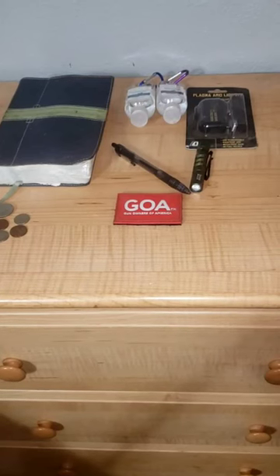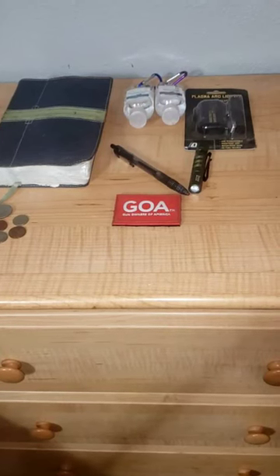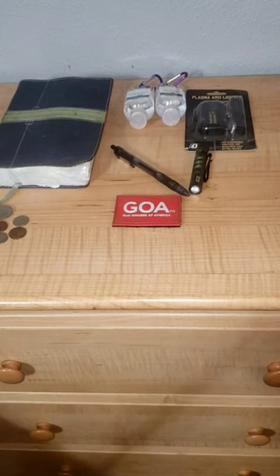Top 5 nightstand guns. What should you keep by your bedside? This is just, of course, my opinion.